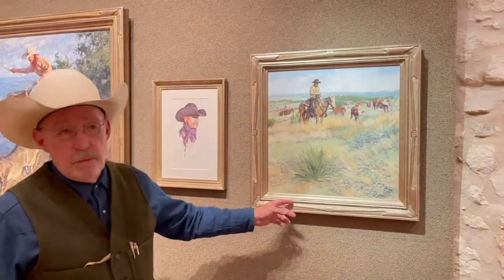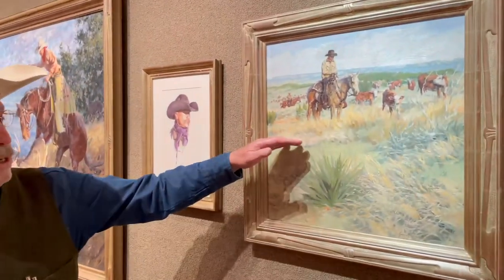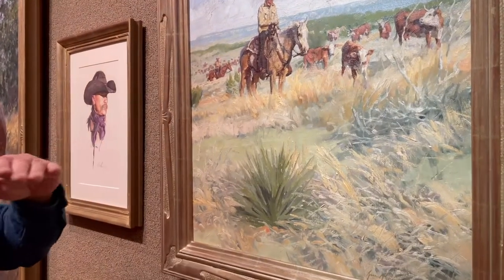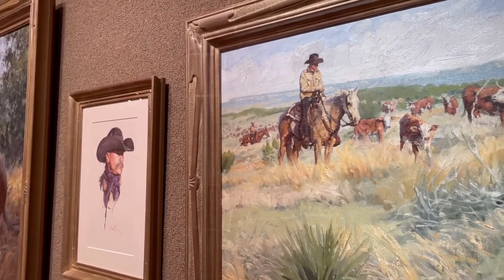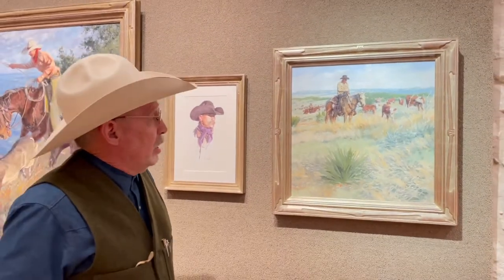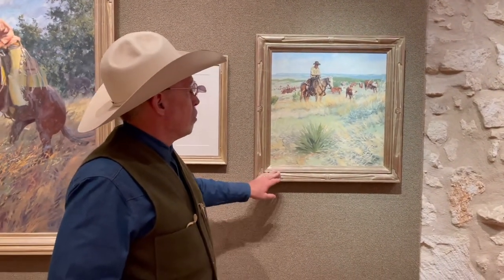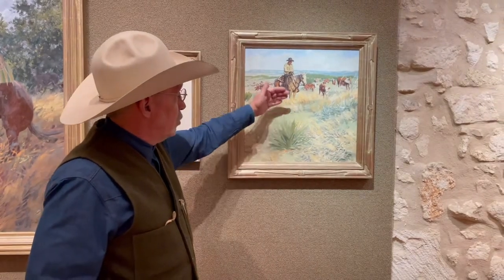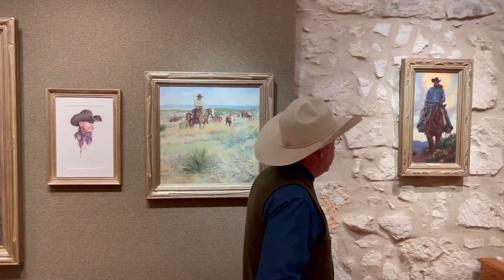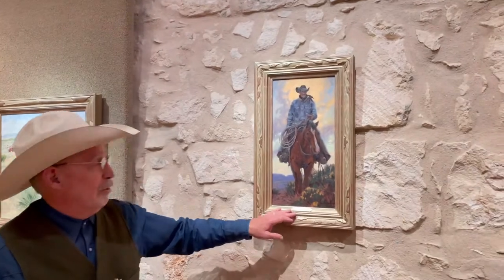This piece is called Working the Wide Open, and I think it's 20 by 20. This is a pasture on the JA Ranch in the Palo Duro Canyon. I remember coming up on that pasture one morning — how wide the expanse was, you could see for miles over that with just little rolling areas. We worked cattle through that area. I actually did this painting plein air to start with and then added the figures in after that.